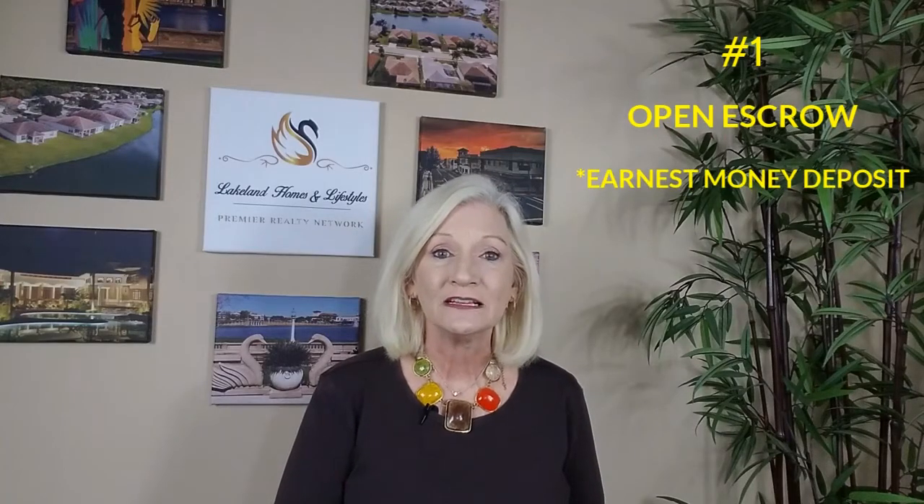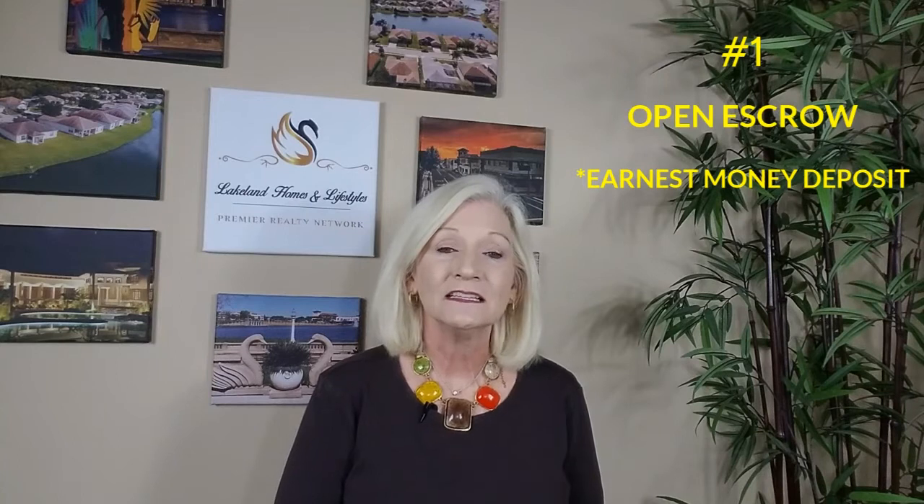The first thing you're going to do is make your earnest money deposit. This deposit is typically held by a mutual third party, such as an attorney or a title company. In Florida, you have 72 hours from the time that the last party signed your fully executed contract to make this deposit.